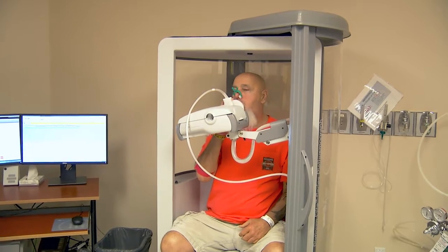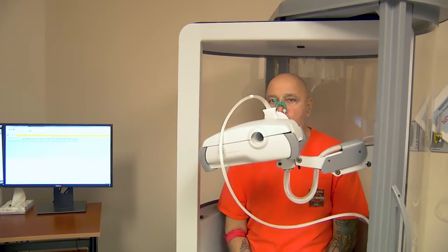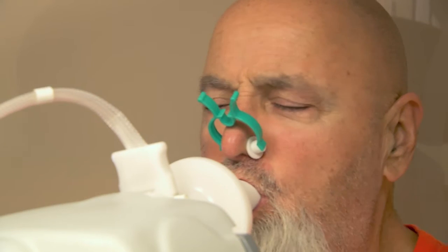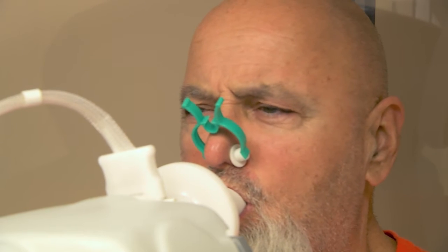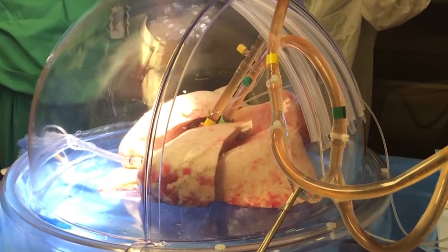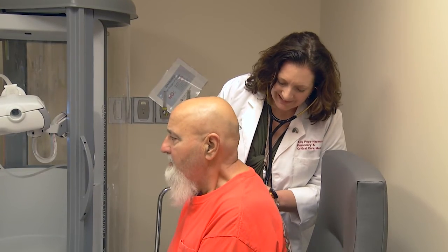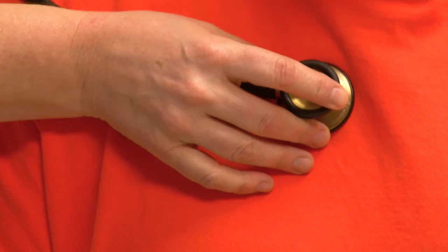Finding suitable lungs for transplant is no easy task. Lungs are a delicate organ, and finding viable lungs suitable for transplant can be difficult. But at Ohio State's Comprehensive Transplant Center, research has led to a process called ex vivo lung perfusion, which basically cleans the lungs. Removing excess fluid and inflammation in the lung tissue repairs unsuitable lungs for transplant, giving more patients, like George, the opportunity for a second chance.